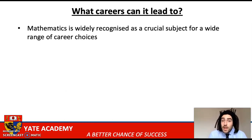So what careers can maths lead to? Maths is widely recognised as a crucial subject for a wide range of career choices, and it's because of this that students who don't get a grade four or five in maths are expected by law to continue studying maths with their employer or in their educational institution until they're 18 years of age. So it's a real incentive for students to work as hard as they can at their GCSEs in Year 11 in order to get those really strong grades in maths.